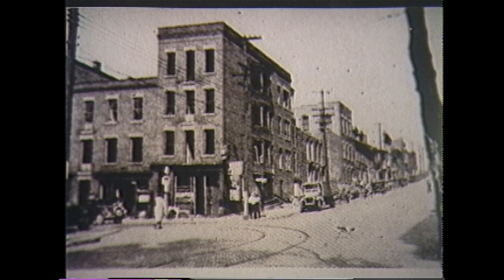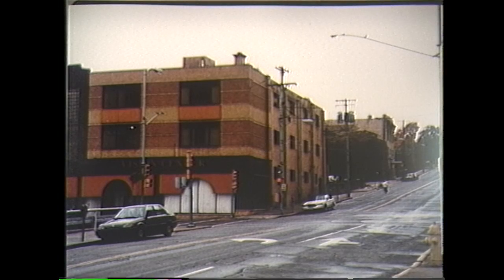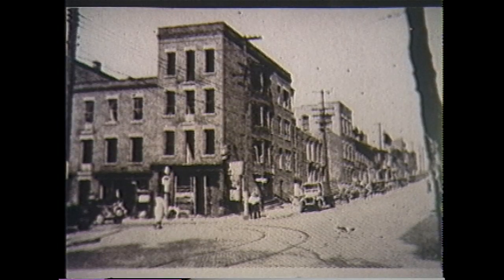1935, Wheeling's Bus Station, now the site of the old Sears Building which now houses the HRC Senior Center. Note the old streetcar tracks making the turn on 11th Street.